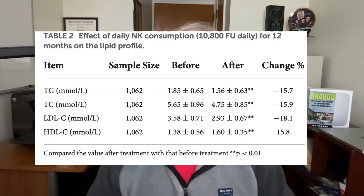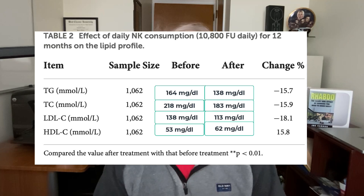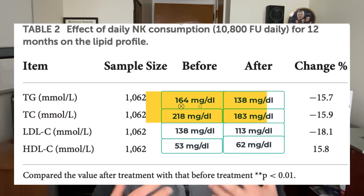After converting the units, triglycerides dropped from 164 down to 138, and total cholesterol went from 218 down to 183 — both normalized based on standard guidelines. For LDL cholesterol, the drop was from 138 down to 113, which is good, but would still red-flag on a blood test as high. Additionally, these researchers reported that nattokinase appeared to work better at lowering blood lipid levels when combined with either low-dose aspirin or vitamin K2.